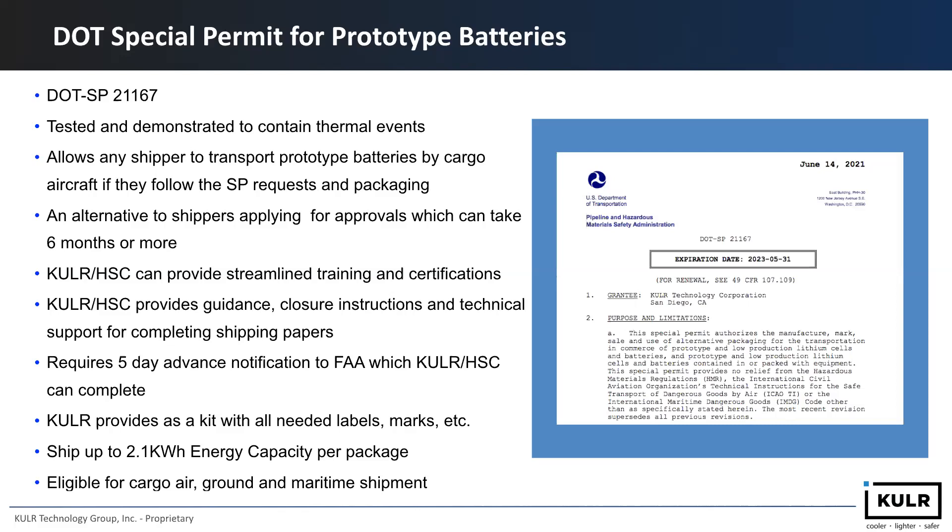The same package also received a DOT special permit for prototype batteries: DOT SP-21167. It's tested and demonstrated to contain thermal runaway events, and allows any shipper to transport prototype batteries by cargo aircraft if they follow the special permit requirements and packaging. An alternative approval process for shippers can take up to six months or more. Cooler, with our partner HSC Consulting, can provide streamlined training and certification. Cooler and HSC will provide guidance, closure instructions, and technical support to complete shipping papers. It requires only five days advance notice to the FAA, which Cooler and HSC can complete for the customer. Cooler will provide this as a kit with all needed labels, marks, and so on — same 2.1 kilowatt-hour capacity per package, eligible for cargo air, ground, and maritime shipment.